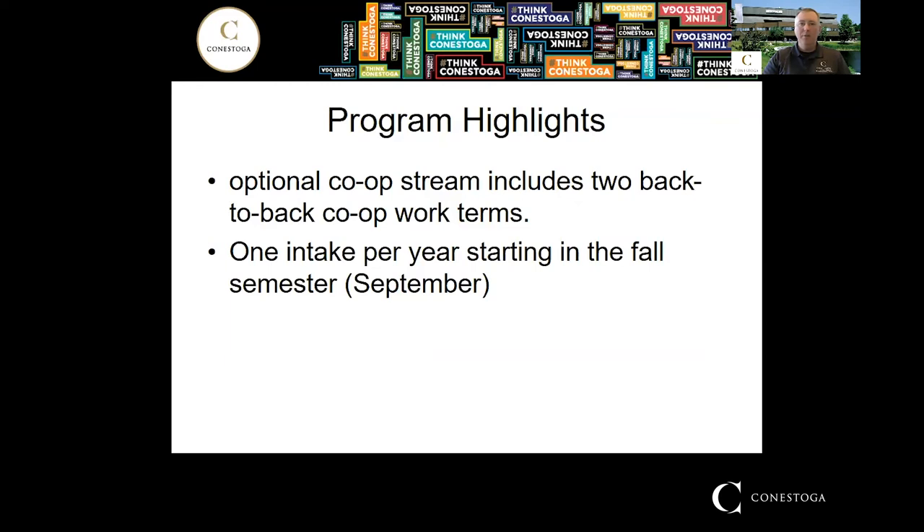If you're not in the co-op program, those two semesters you'd have off, giving you a chance to find your own employment or do whatever you'd like. This program has one intake per year — every September — so make sure you get your application in by the February 1st deadline. Once accepted, you'll receive an offer of acceptance that you must confirm by the specified date. The program fills up quickly, and if you don't confirm in time, your spot goes to someone else and you'd have to wait another year.